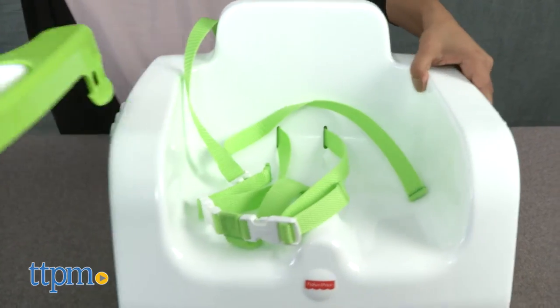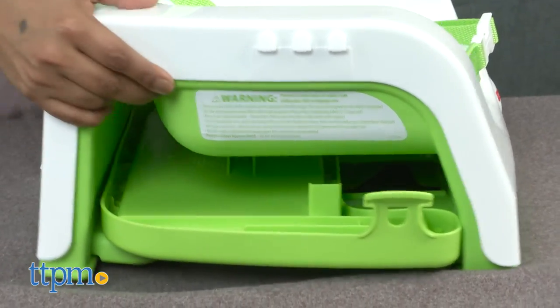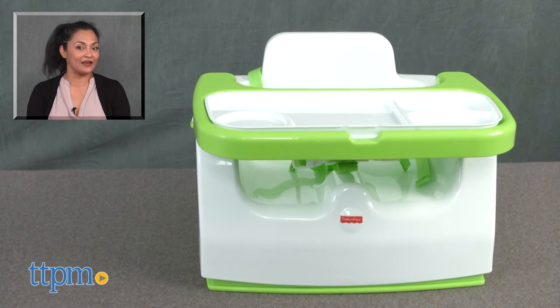The Fisher-Price Grow With Me portable booster is for use with babies who can sit up unassisted, up to 50 pounds. This is made by Fisher-Price. For more information including where to buy and current pricing, come find us at TTPM, and make sure to subscribe to our YouTube channel for more reviews every day.